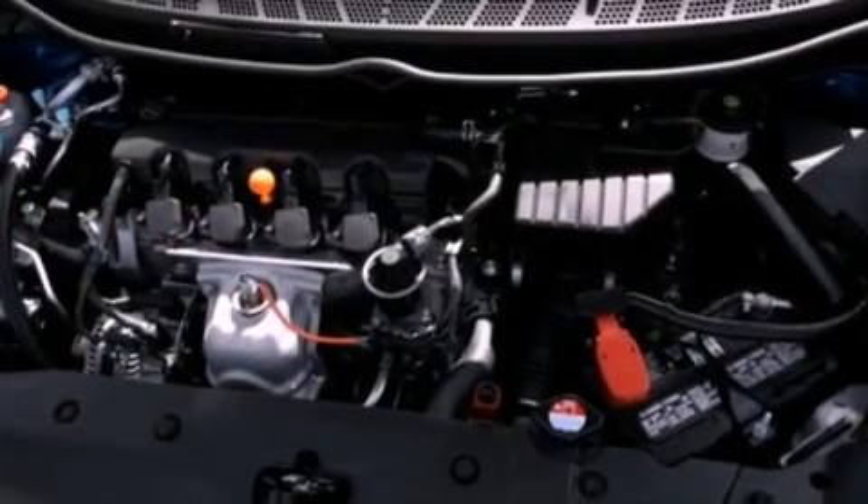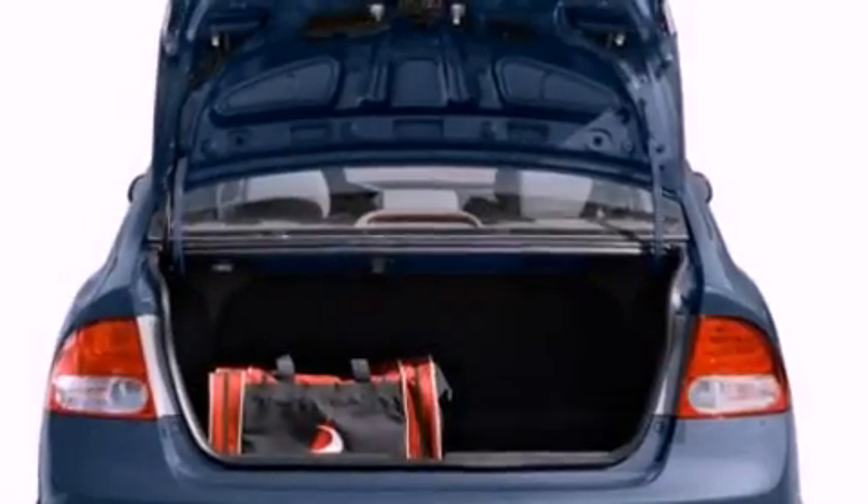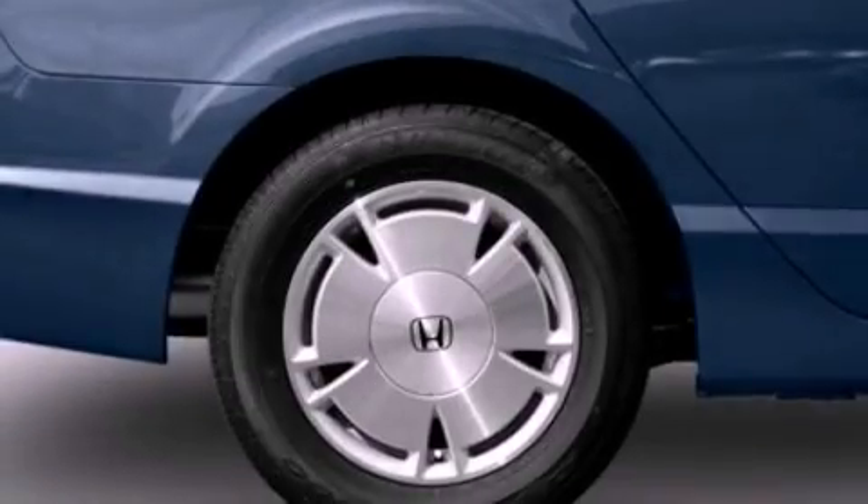Features include a low tire pressure indicator, steering wheel mounted cruise control, full power accessories, a CD player which is capable of reading mp3s, and performance tires.